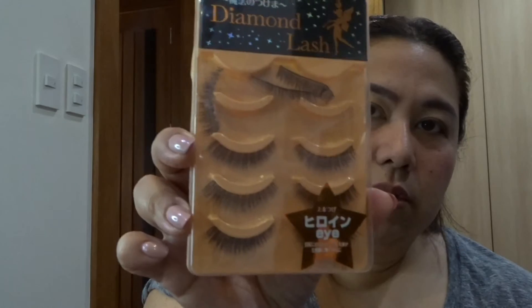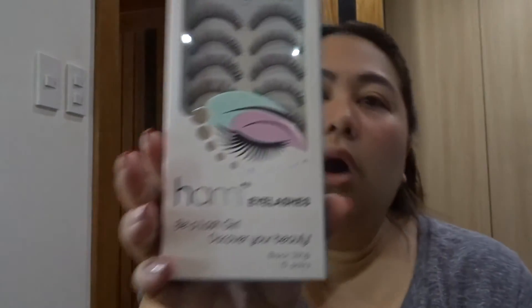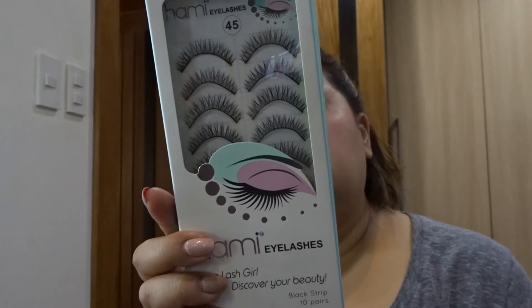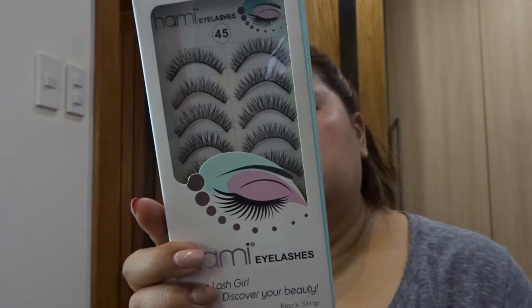I've been really obsessed with lashes — trying to find ones that don't look too obvious when you put them on. I got this Diamond Lash from Japan, not too dramatic. And the Hammy eyelashes I got here in Alabama at Evia mall — made in Vietnam, distributed by Hammy Cosmetics from Garden Grove, LA. And then this Buck Talk one from Thailand. I've been contemplating getting eyelash extensions — I've had them done before but a lot of my lashes fell off afterwards.